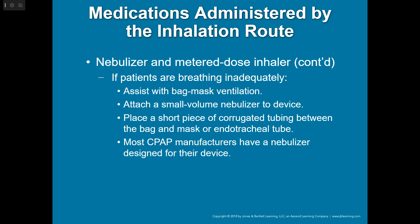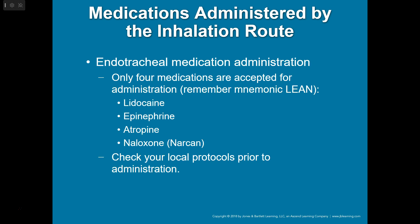Endotracheal administration — we don't really do that anymore since IOs have become so popular and easy to do. But if you had to give something down the tube, remember the mnemonic LEAN: Lidocaine, Epinephrine, Atropine, Narcan. Since IOs are so accessible now, we don't really have to go that route anymore.